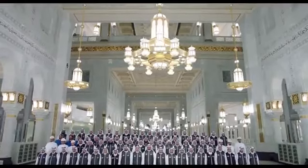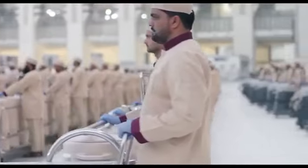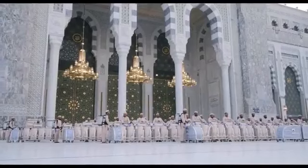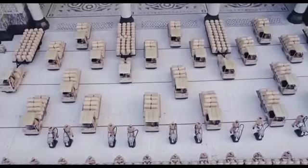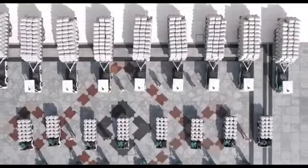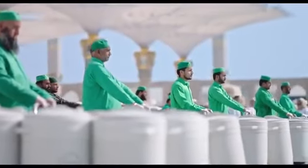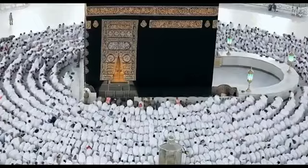These are the choices of officials, workers, supervisors and clerks, who have set an excellent example of diligence and sincerity to all who would later take part in that great responsibility. Finally, thanks are extended to the General President of the Affairs of the Grand Mosque and the Prophet's Mosque, Sheikh Abdurrahman bin Abdulaziz al-Sudeis.